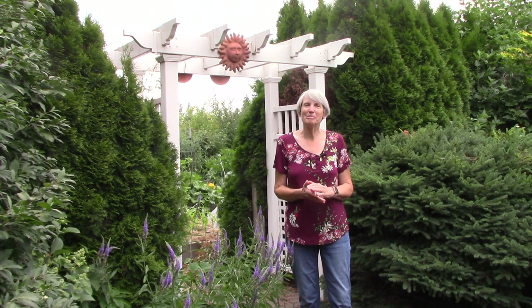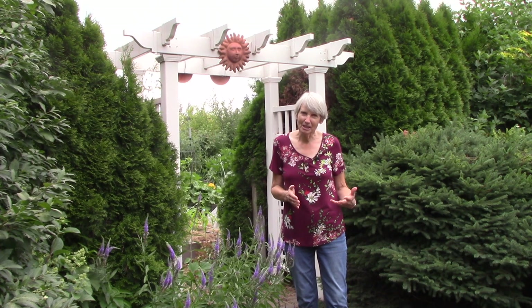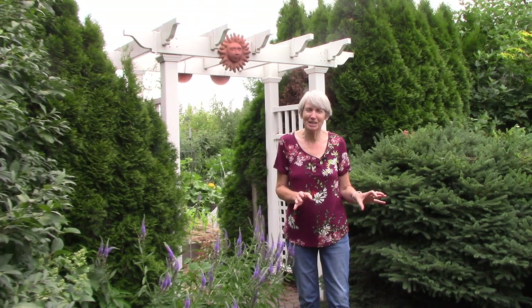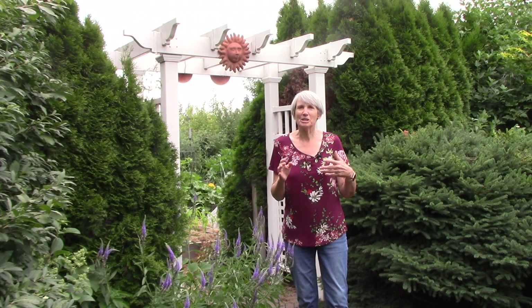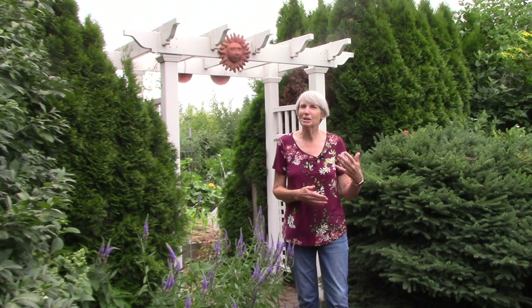Hi everybody, I'm Susan Mulvihill. Normally I would say welcome back to our vegetable garden, but obviously I'm not in the garden — it's right through there. I've been promising you a little tour of the rest of our garden, our main landscape, and I thought I would do that today. We have been working on a landscape project, so things don't look as polished as I would like, but we hit a little snag and there's going to be a bit of a delay. You're all gardeners — you've seen works in progress, right? So I think you can handle it.